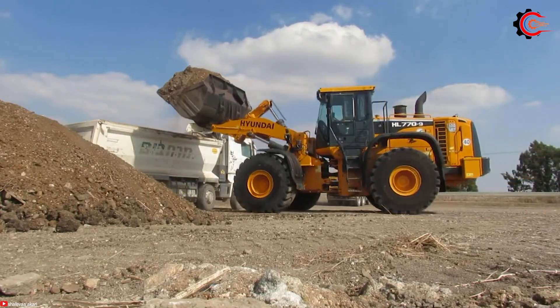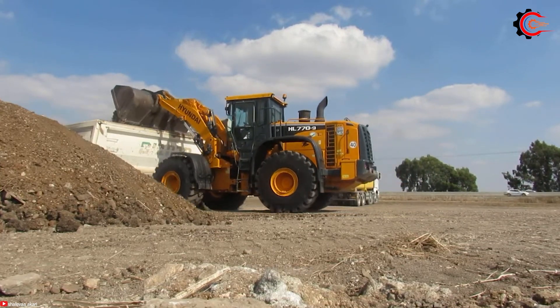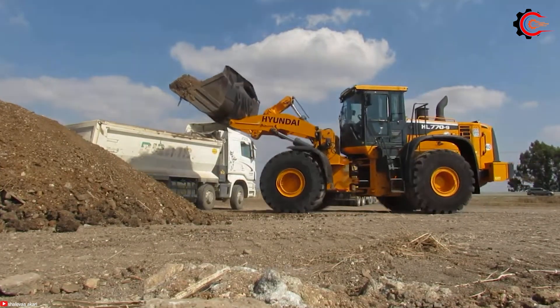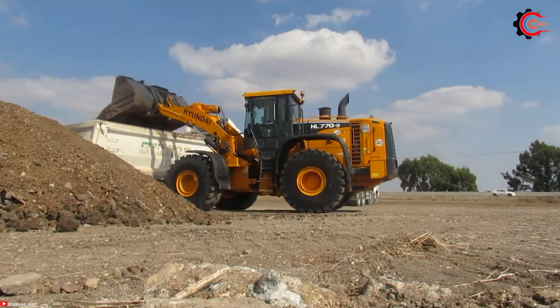Helping businesses and organizations achieve more in less time, whether it's construction, mining or any demanding task, the HL770 stands as a powerful, versatile and dependable choice.